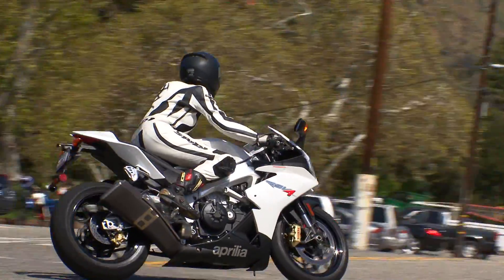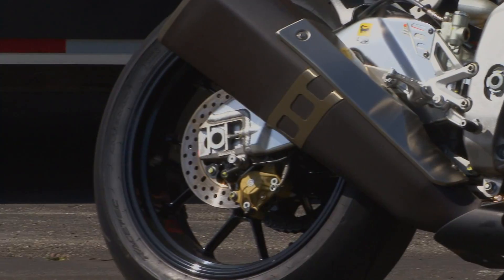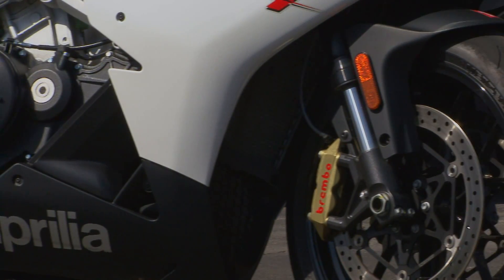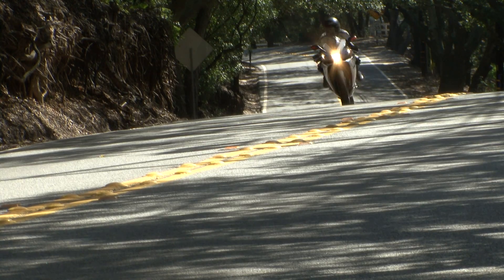If you plan on doing any kind of riding on the RS V4, you might want the R anyway, because that $5,000 you saved you'll need for high-octane gas — I was getting 21 miles per gallon. I'm Susan Carpenter for the Los Angeles Times.